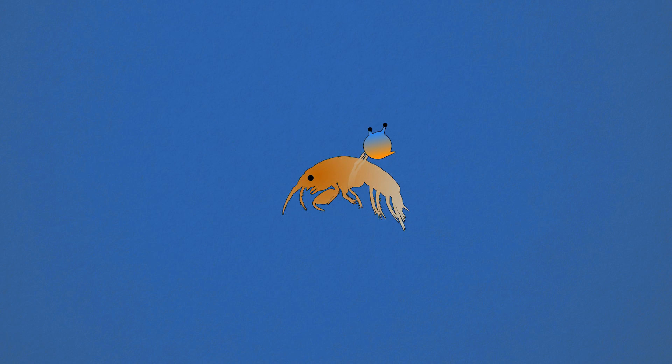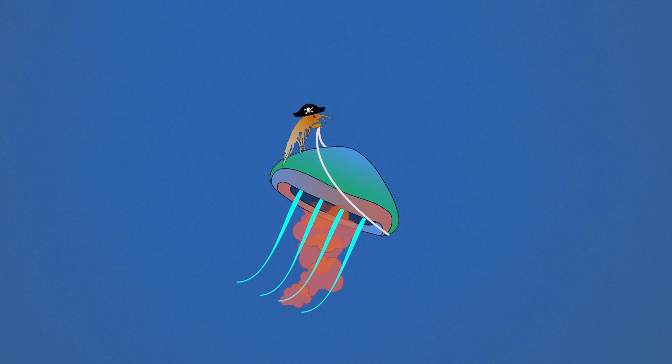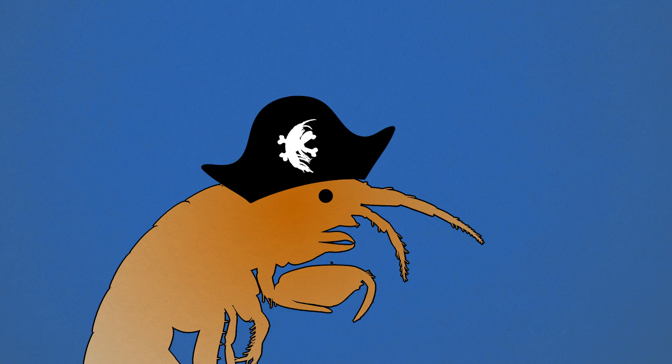There you have it — a story as old as time. Amphipod rides in on the back of a jellyfish, sees a sea butterfly it likes, steals the sea butterfly, and they all lived happily ever after.